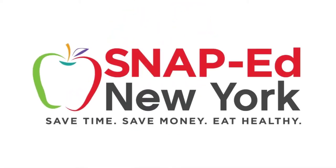This is a SNAP-Ed New York video presentation. Hi everybody, I'm Wanda Callens, your SNAP-Ed nutritionist.